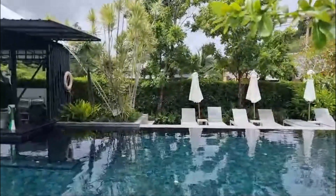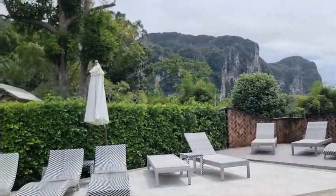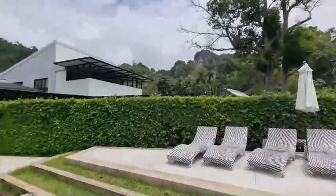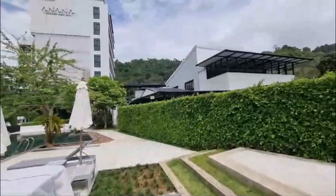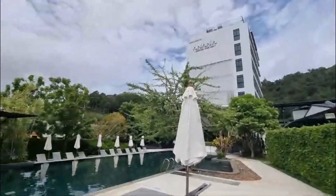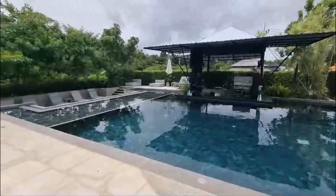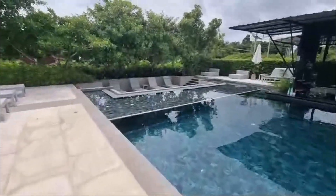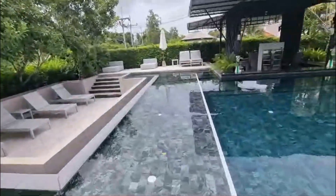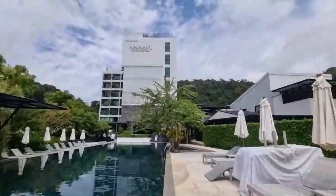There is a spa here, as you'd expect with a five-star resort. In the Asana spa, they have Himalayan salt treatment rooms where you can have hot and cold treatments. There's also a sauna and a steam room. The treatment rooms come with a 360-degree private view of the whole resort — very special indeed.